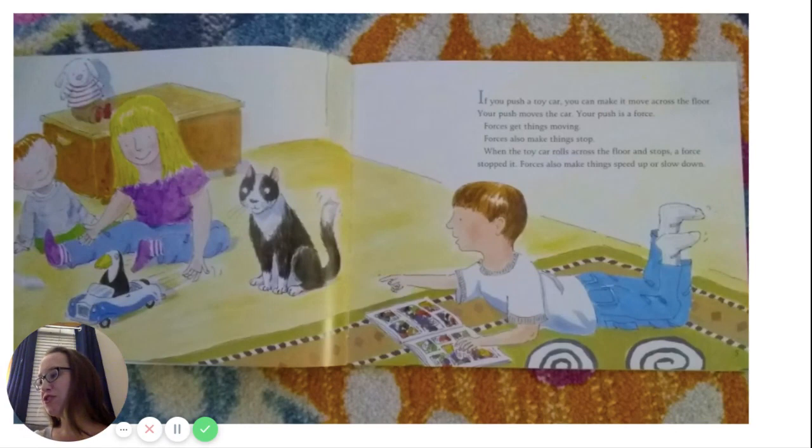If you push a toy car, you can make it move across the floor. Your push moves the car. Your push is a force. Forces get things moving. Forces also make things stop. When the toy car rolls across the floor and stops, a force stopped it. Forces also make things speed up or slow down.